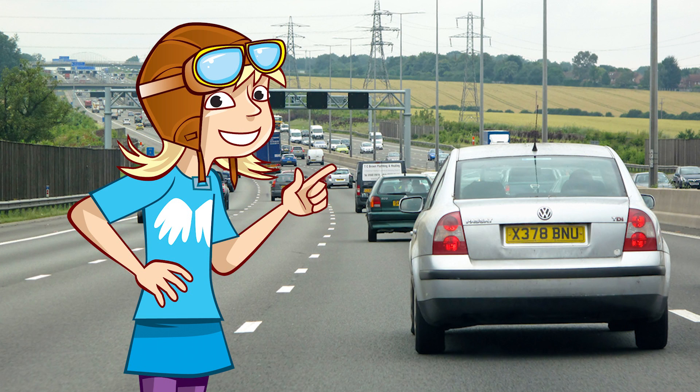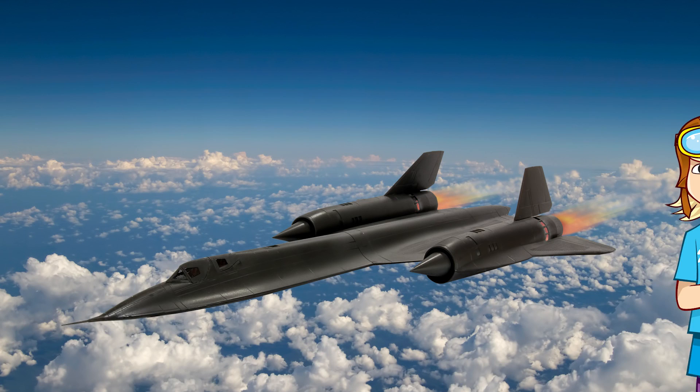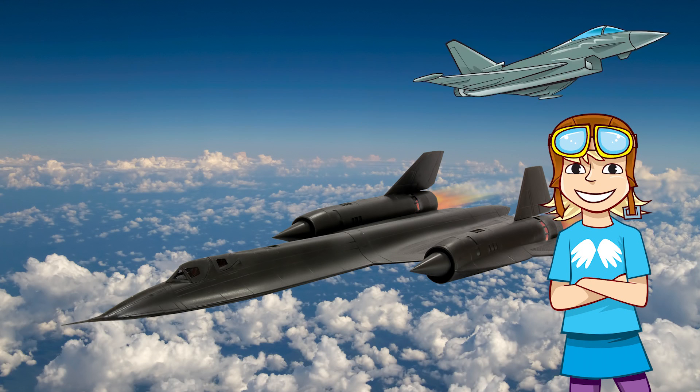Now, when you're in a car during the daytime, it's easy to see obstacles and other vehicles around you. And if you're in someone's way, they'll be sure to let you know. But it's a bit more complicated for aircraft. They travel enormous distances, high up in the sky and at very high speeds. Sometimes you only know something is near you when it's practically on top of you.